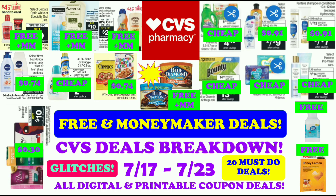Hi guys, this is Small Couponer. These are the CVS Deals Breakdown for the week of July 17th through July 23rd, 2022, and these are all digital and printable coupon deals. So let's get started.